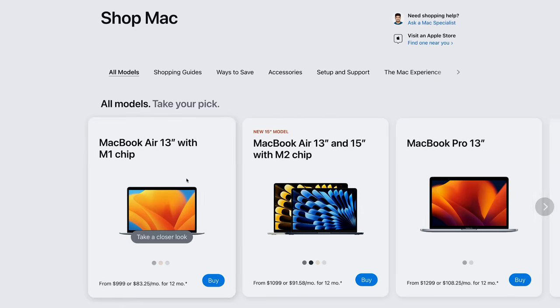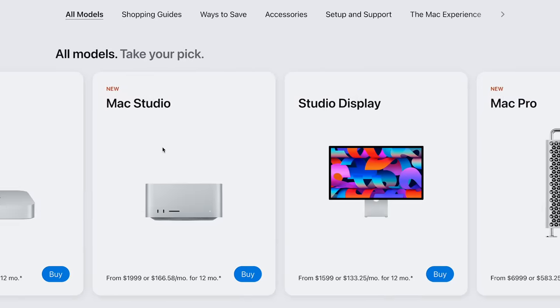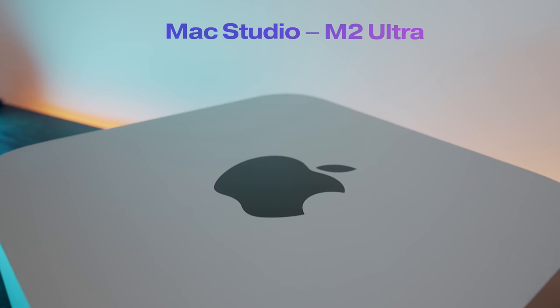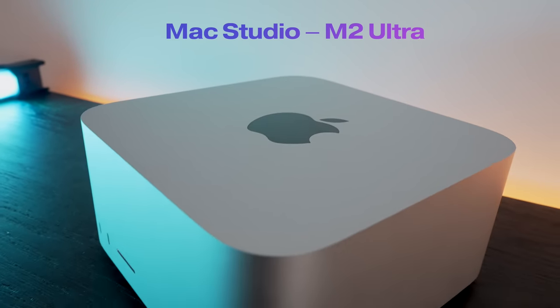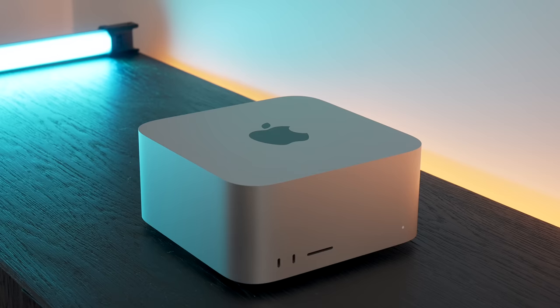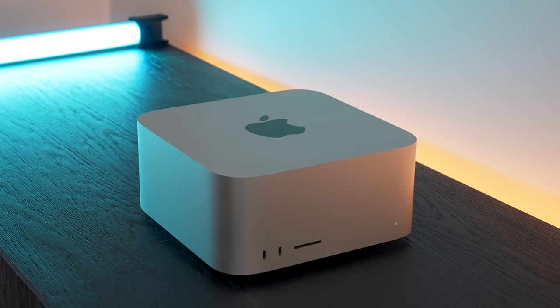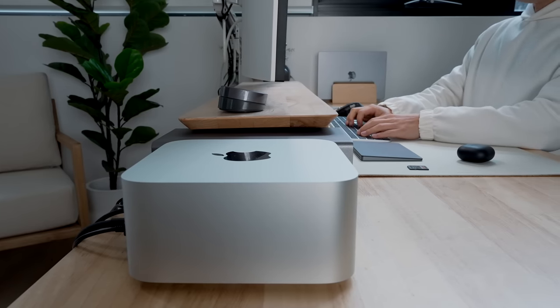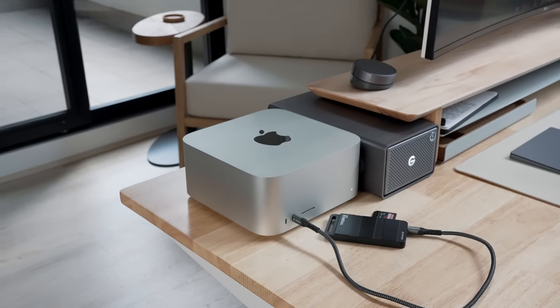Apple does product line pricing really well — prices and performance steadily climb up starting with the MacBook Air, Pro, iMac, Mac Mini, Mac Studio, and then finally the crème de la crème, the Mac Pro. That is until Apple released the Mac Studio with the M2 Ultra chip a few weeks ago, and I think we may well have a Mac that makes the Mac Pro look sort of silly in their product lineup. After 200 hours of real-world use since launch day, here is my review of the new Mac Studio.